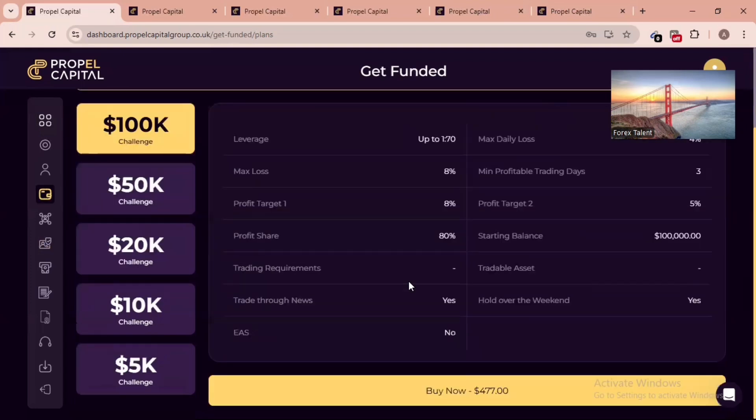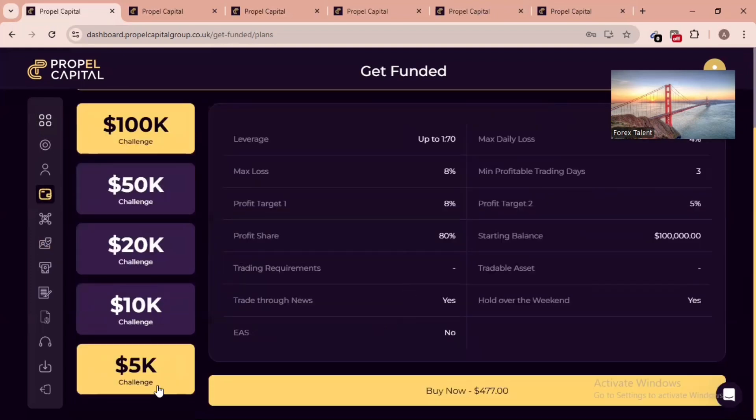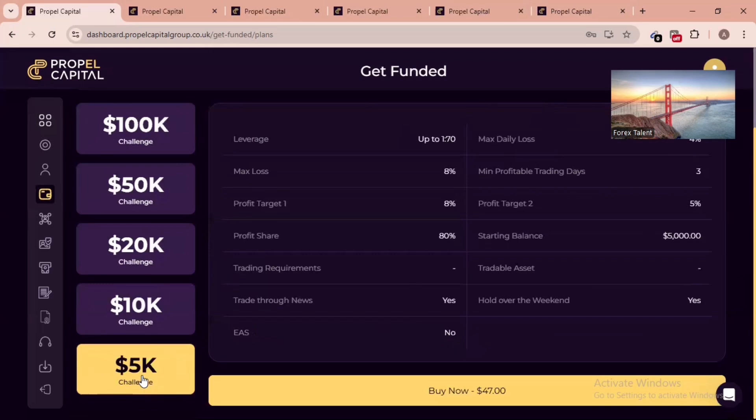For the trading platform, they offer TradeLocker and cTrader — you can select either one. I'll go with TradeLocker. Scrolling down, if I select the $5,000 account it comes to $47. You can get a 50% discount when you subscribe to their email list. I'll put the link for the 50% discount email list. When you join through my link, they'll give you a 60% discount, meaning you get the $5,000 account for around $23–25 dollars.